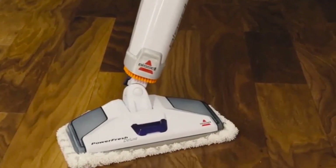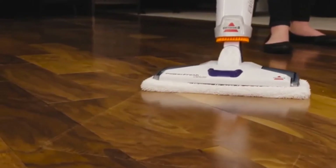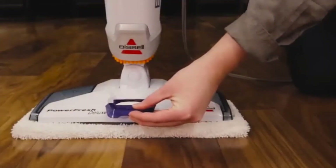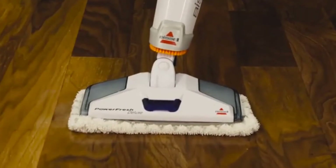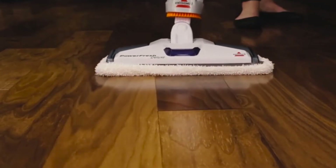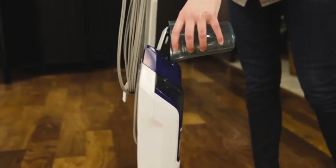The Bissell steam mop is easy with its settings but still offers options. It has steam control with three adjustable levels, which is just enough. It can also clean the surface of ceramic, granite, and laminate, not only solid wood. This makes it ideal for any situation.